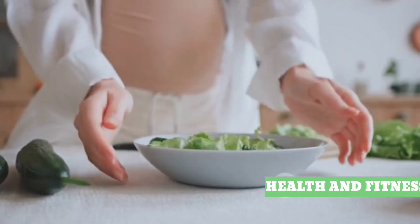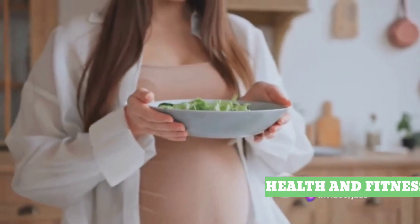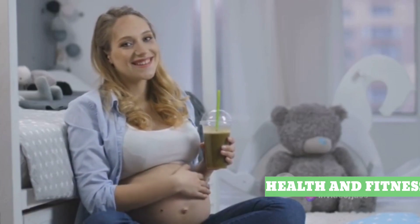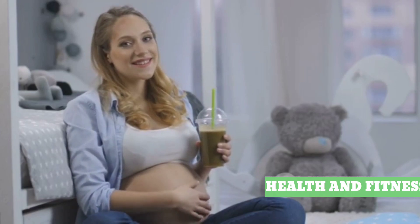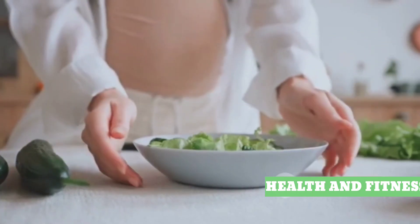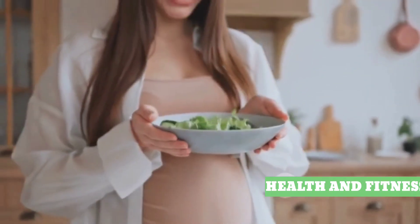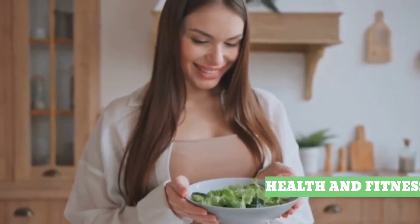In conclusion, a balanced diet is a vital part of a healthy pregnancy. It provides the necessary nutrients for your baby's development and prepares your body for the incredible journey of bringing a new life into the world. Remember, you're not just eating for two — you're nourishing for two. Every pregnancy is unique, so always consult with your healthcare provider before making any major dietary changes. Here's to a healthy and joyful journey to motherhood.